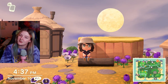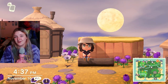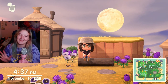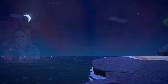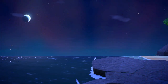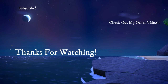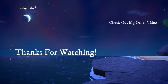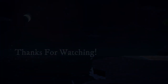And on that note, I am going to stop rambling. I hope you guys all have a great day or night, wherever you are, and I will see you in the next video. Bye. Thank you.